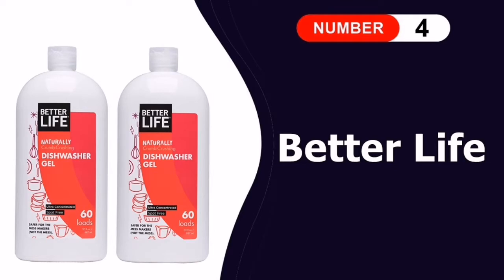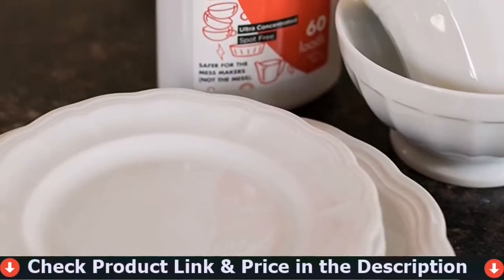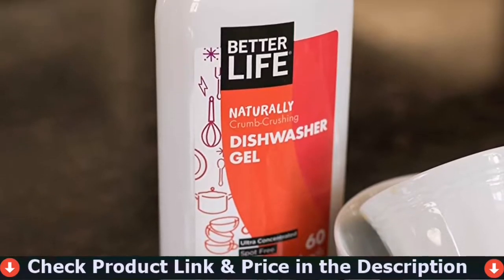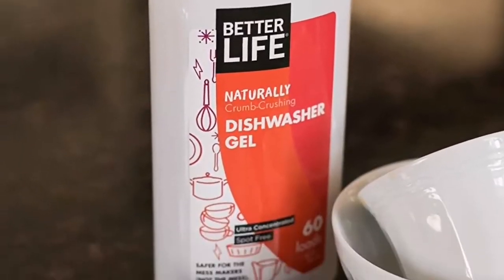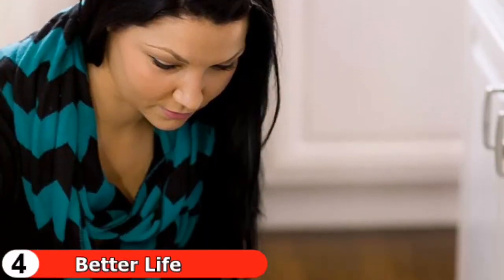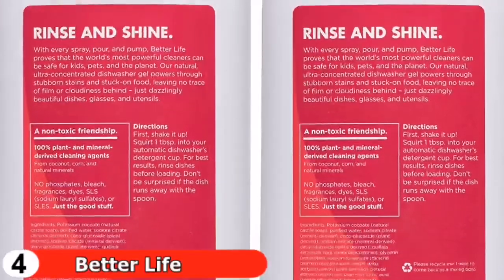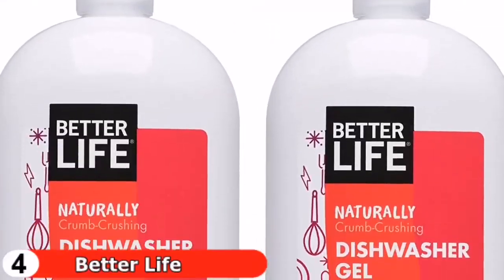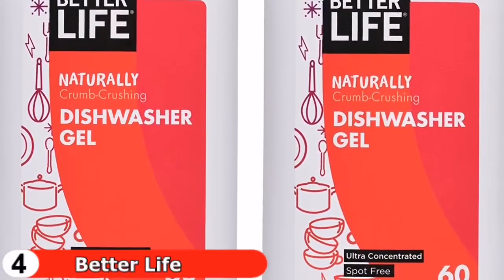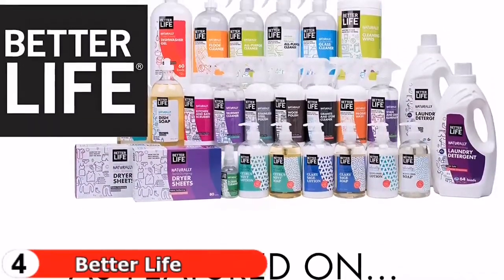Fourth pick is Better Life Naturally Crumb Crushing dishwasher detergent. Better Life is a great place to go if you like gels. With a blend of plant-based ingredients like coconut, soap bark, and corn, the brand's naturally crumb-crushing concentrated dishwasher detergent is surprisingly effective at removing food while leaving dishes gleaming. On some dishes it can leave a light film and produce a lot of foam, but you'll appreciate that it doesn't emit a scent and is more environmentally friendly.